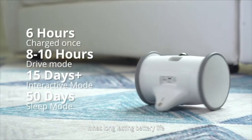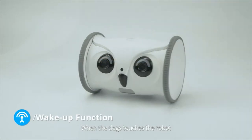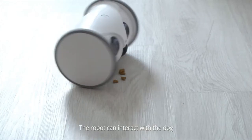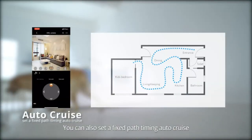It has a long-lasting battery life. When the dog touches the robot, it will be automatically activated. Even if you are busy, the robot can interact with your dog. The food feeding mode will surely bring joy to your dog. You can also set a fixed path timing auto-cruise.